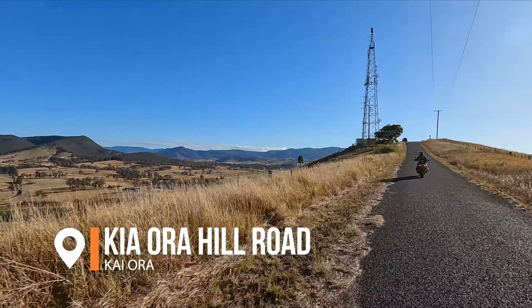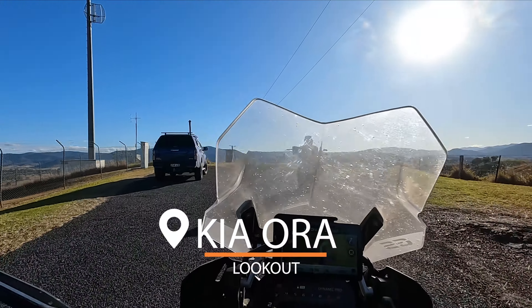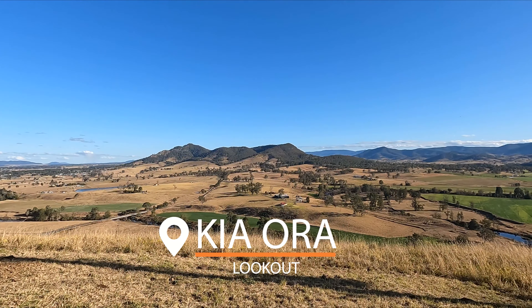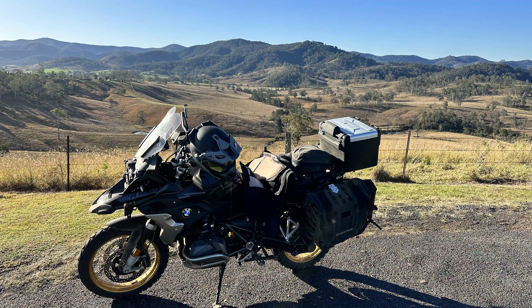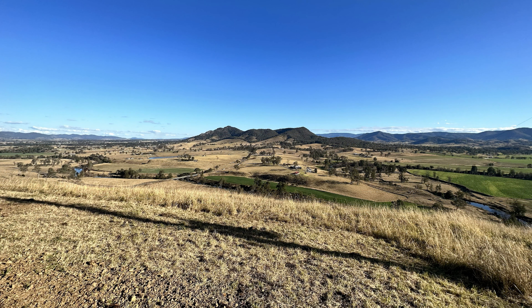Kia Ora Road takes us to our final stop — the Kia Ora lookout. As we were winding around, you can see that bridge to the left, which we rode past when we were down at the bottom of the valley. You don't get a great idea from photos or even the video, but from the lookout it was quite stunning.